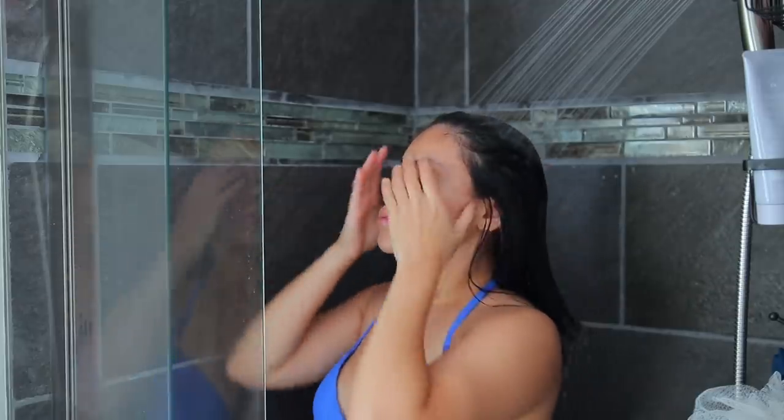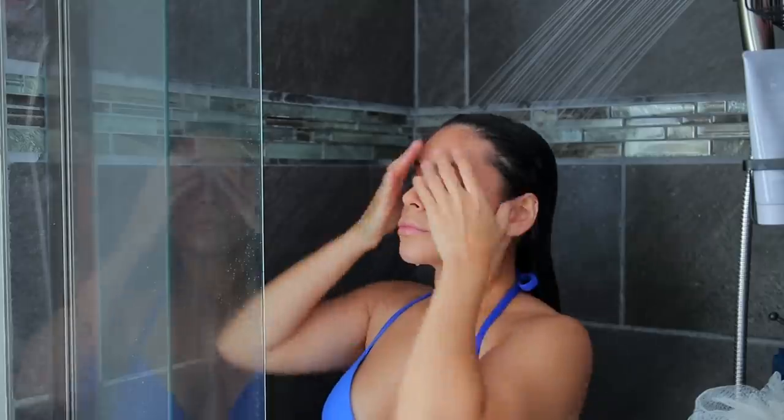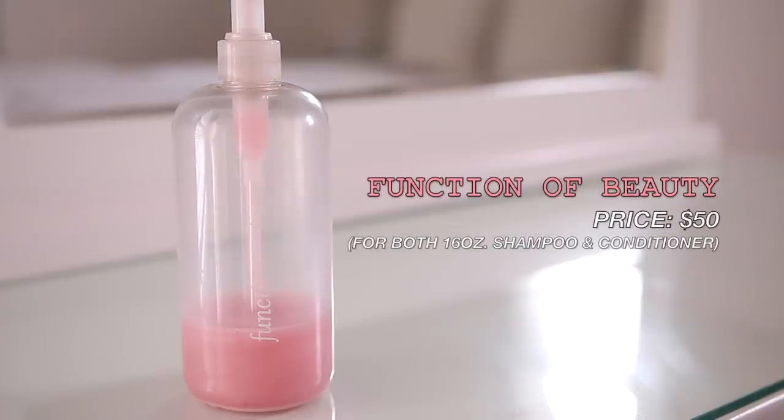Hey guys, welcome back! Today I'm going to walk you through my shower routine — all of my favorite products when I'm in the shower and when I'm out of the shower. First things first, I always like to shampoo my hair.